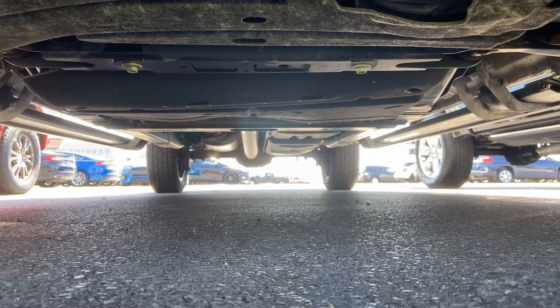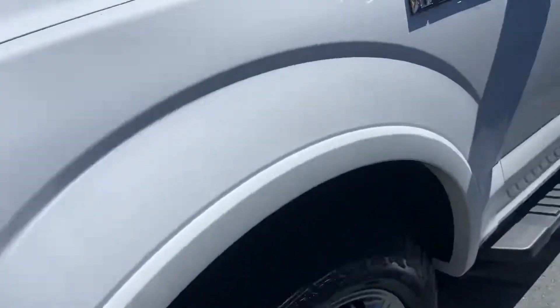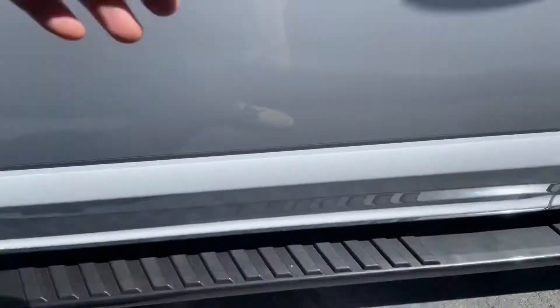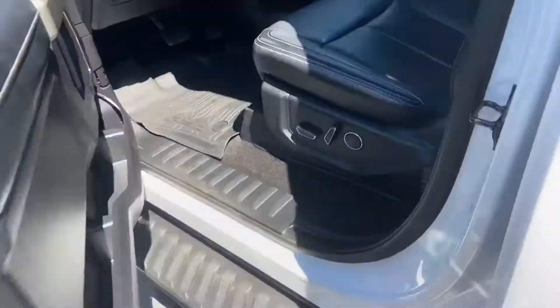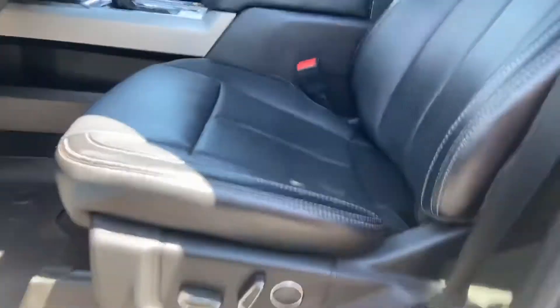At any point you can pause this video if you want to check it out. Stationary running boards along the side — that's actually what I prefer, as there seem to be fewer issues with them than the power deployable ones. You get the rubber floor mats in this truck, and it was owned by a non-smoker.